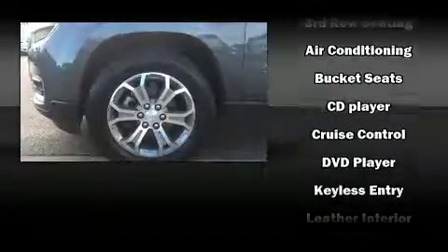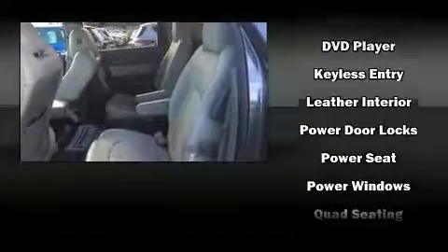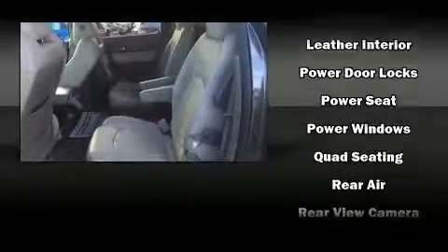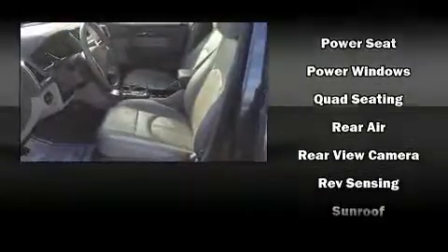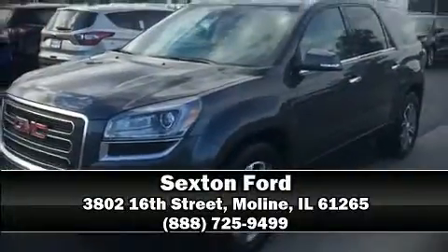Audio features include a CD player with MP3 capability, rear-mounted audio controls, steering wheel-mounted audio controls, and 10 speakers providing excellent sound throughout the cabin. Curtain airbags combined with standard stability control create a comprehensive safety network. Stop by our dealership or give us a call for more information.